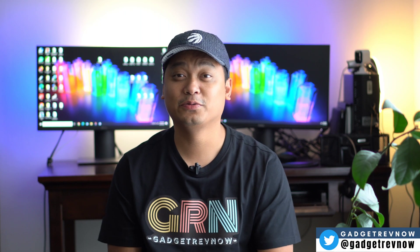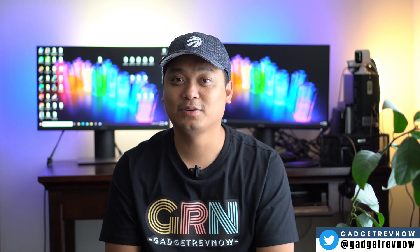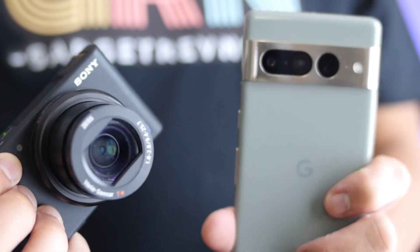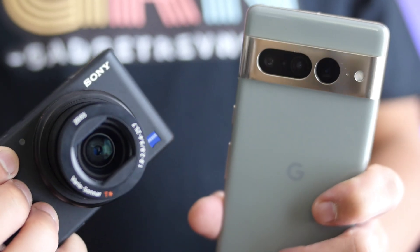Hi everyone, this is Jada, your Gadget Review friend. Welcome and welcome back to GadgetRev Now. Some people are requesting to compare these two devices — how they will perform for vlogging and how they will stack up with each other. This is another camera versus smartphone comparison. We will test the video quality, the audio quality, the low light, the image quality, and the range. Let's go to work.